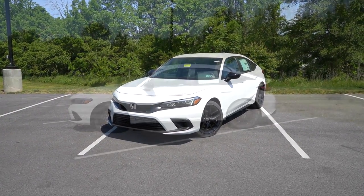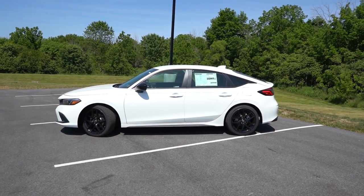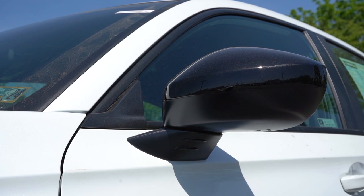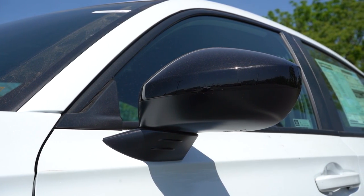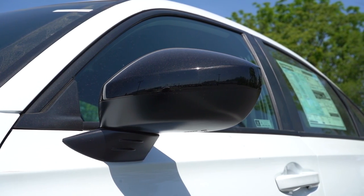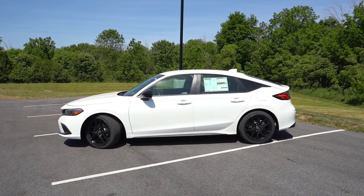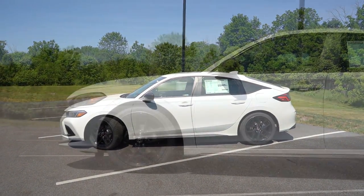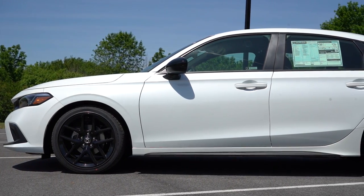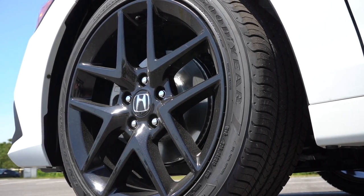Around to the side — nice look at the back without a doubt. Black window surrounds come standard; body-color power-adjustable side mirrors come standard, though the Sport gets gloss black side mirrors. Heated side mirrors come with the EXL and Sport Touring. LED integrated turn signals come with the Sport Touring specifically. Wheel setup: 17-inch alloys for the EXL; 18-inch alloys for both Sport trim levels.